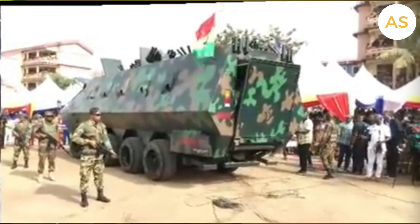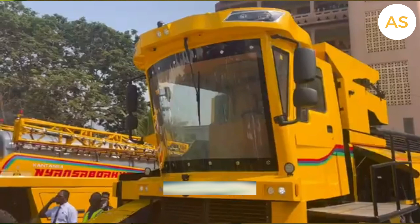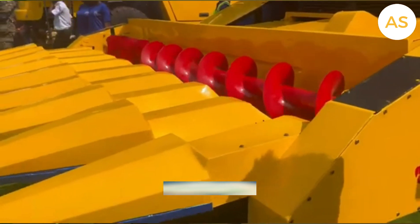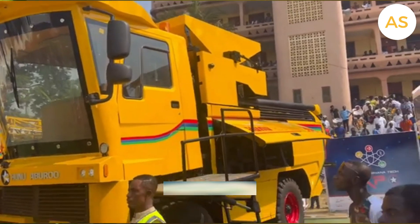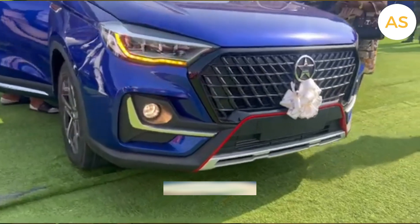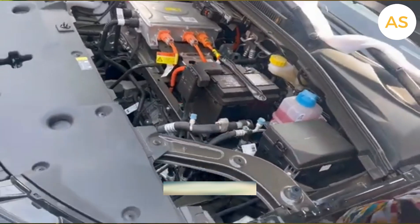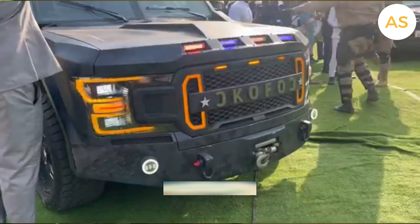Kantanka's early success showed that Ghana could build its own cars, encouraging the government to develop policies to attract more automakers. Today, big brands like Volkswagen, Toyota, Nissan, and Kia have set up assembly plants in Ghana for the Ghanaian and African market. This means more jobs, more investment, and more choices for consumers. But the journey hasn't been easy — global car brands have the advantage of scale and reputation, and many Ghanaians still prefer imported cars over locally made ones. Kantanka has to find ways to increase production to meet demand.